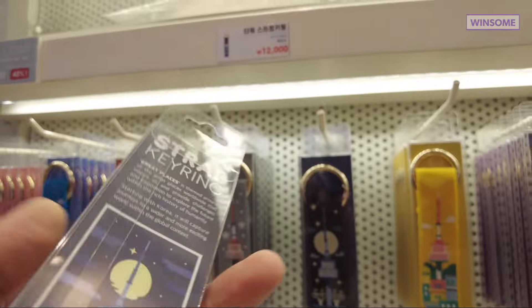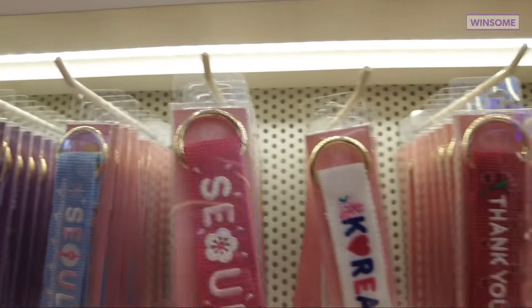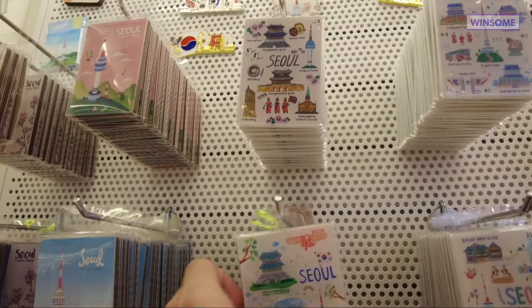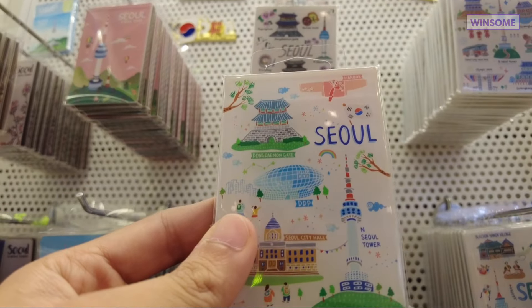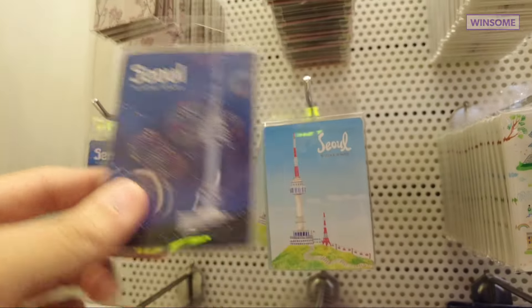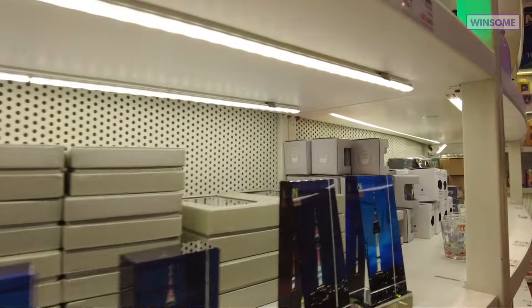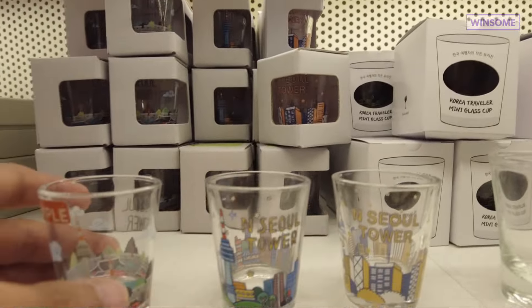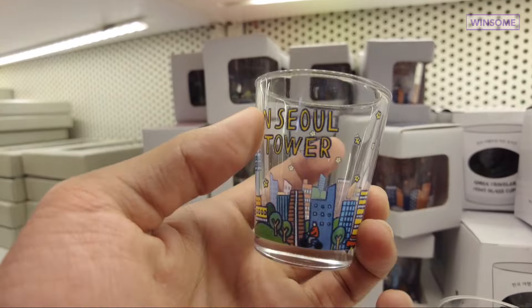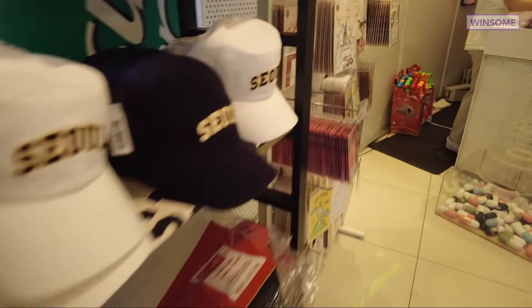They have strap keyrings in different colors and with different messages, refrigerator magnets with cute designs, soju shot glasses, echo bags that say Seoul — I like how neat it is — and even caps. It's all really cute.